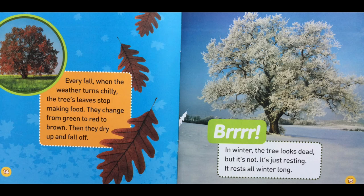Every fall, when the weather turns chilly, the tree's leaves stop making food. They change from green to red to brown, then dry up and fall off. Brrrr! In winter, the tree looks dead, but it's not. It's just resting. It rests all winter long.